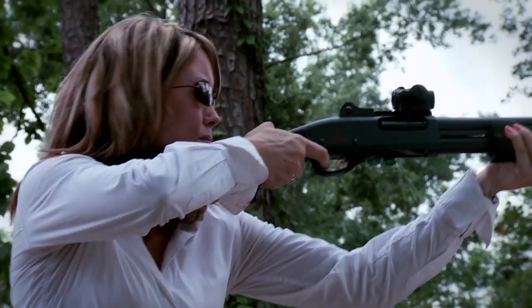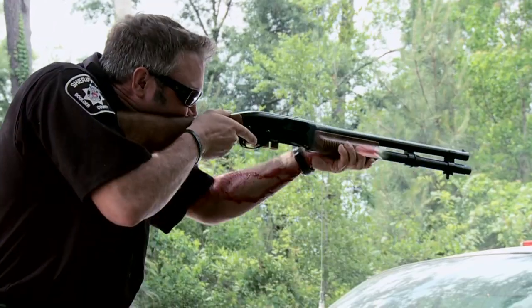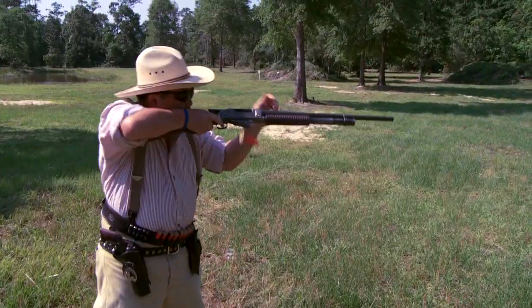There are so many different uses and applications for this weapon system — whether it's military, law enforcement, the competitive world, whether you're a three-gun shooter, cowboy action shooting, hunting, clay shooting sports, trap and skeet — lots of different uses out there.